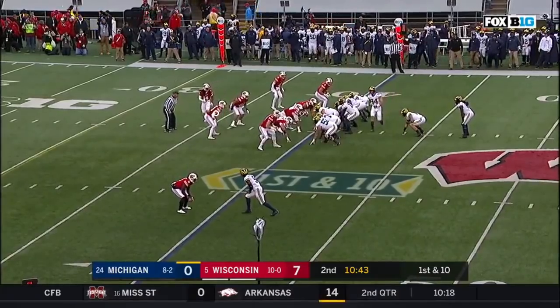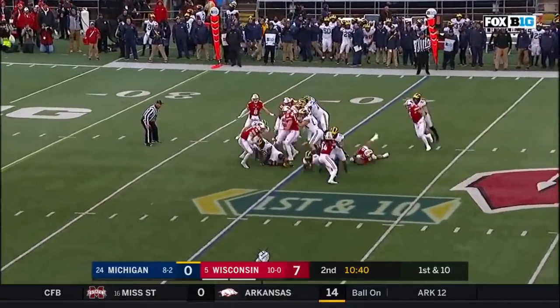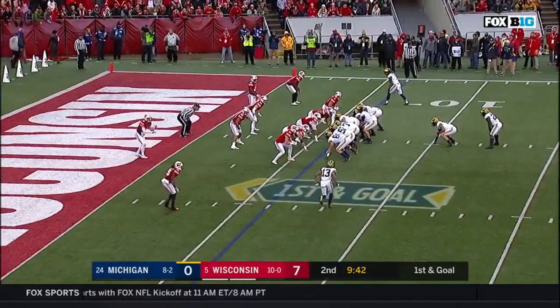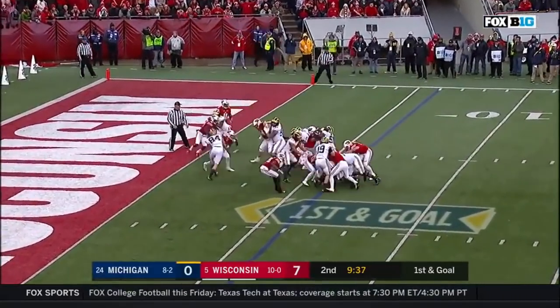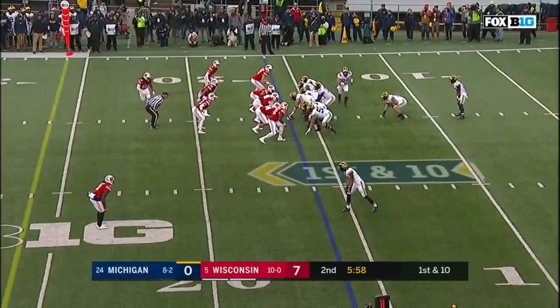Michigan takes over at the Badger 40 yard line. Kareem Walker at running back — they give it to him, and he'll be lucky to get back to his first three starts. First down and goal at the six. Handoff to Higdon — Higdon bottled up and taken down.